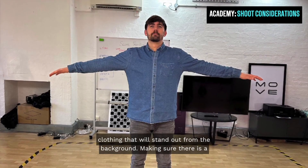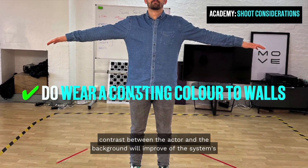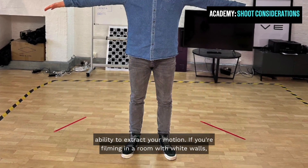We recommend choosing clothing that will stand out from the background. Making sure there is a contrast between the actor and the background will improve the system's ability to extract your motion.